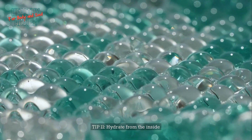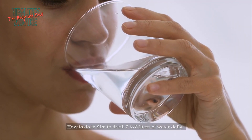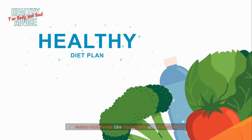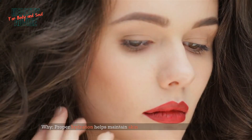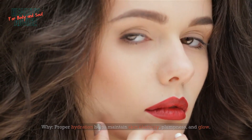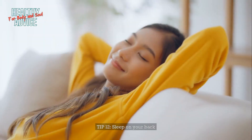Tip 11: Hydrate from the inside. Aim to drink two to three liters of water daily and eat water-rich foods like cucumber and watermelon. Proper hydration helps maintain skin elasticity, plumpness, and glow. Source: Cleveland Clinic Health Essentials.